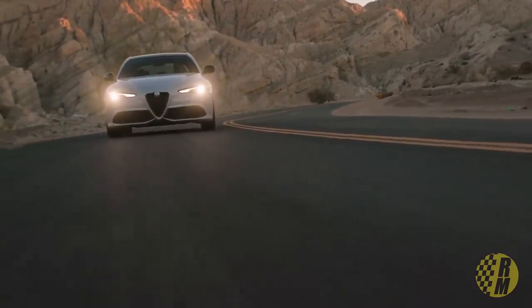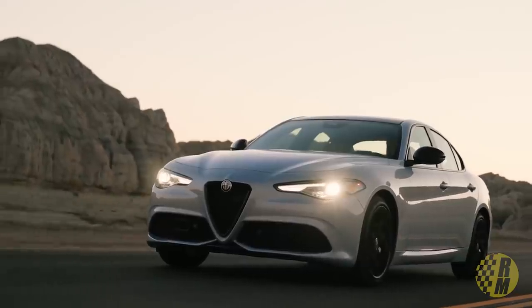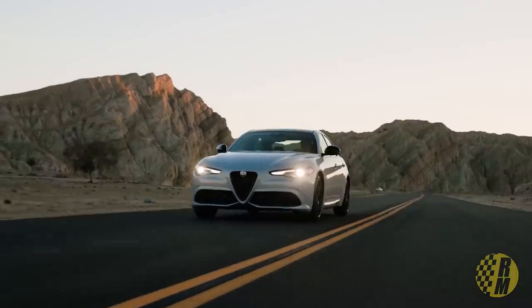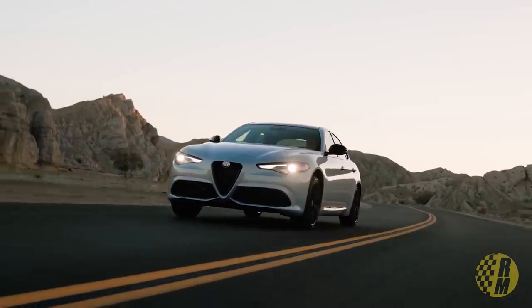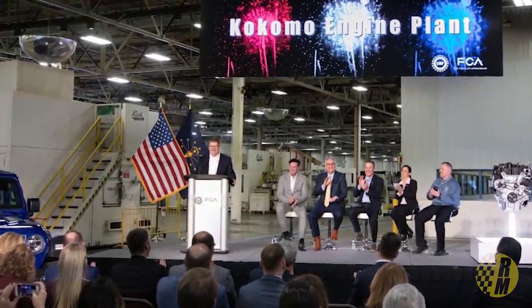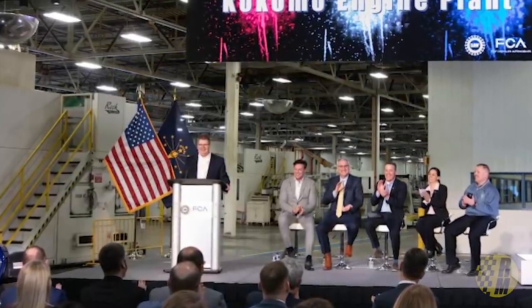The two-liter GME multi-air engine is currently used in the Alfa Romeo Giulia, making 280 horsepower and 306 pounds-feet of torque. Just a couple of days ago, FCA announced that the GME turbo four engines are going to be built in the U.S. at the Kokomo, Indiana plant, adding 200 jobs. So it seems like they are going to make a big move towards this engine, making it very likely it will be used in the Grand Cherokee.